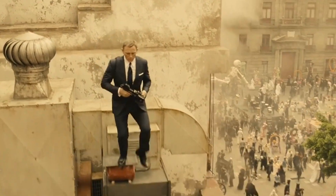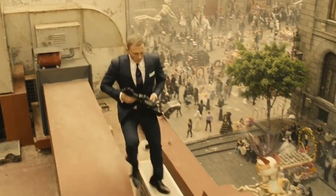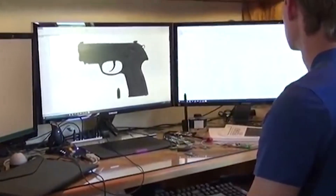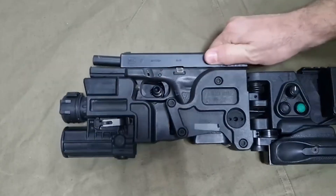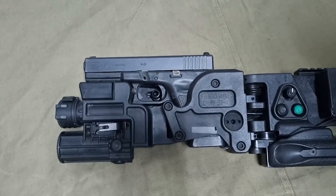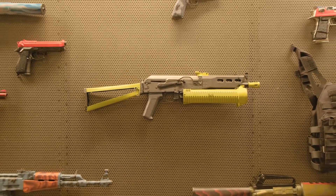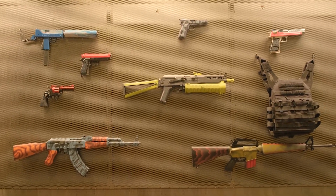Arms similar to those in James Bond films are being developed and tested by militaries all over the world — from rifles that can shoot underwater to guns that require a fingerprint to fire. In today's video, we will be discussing five next-level guns created by tech. Make sure to stay to the end to know the next gun. Let's get started.